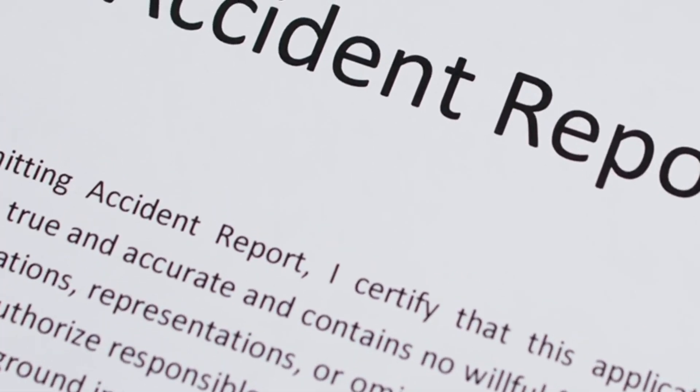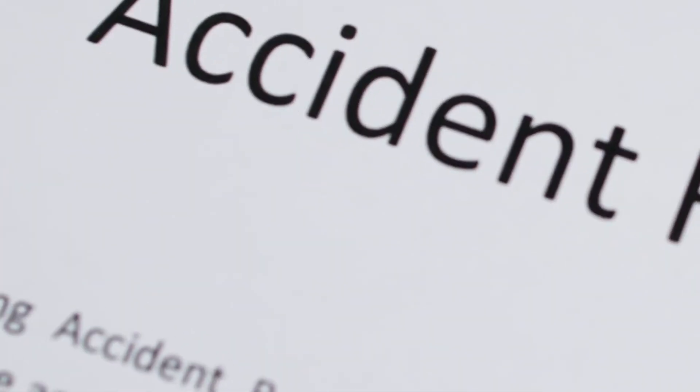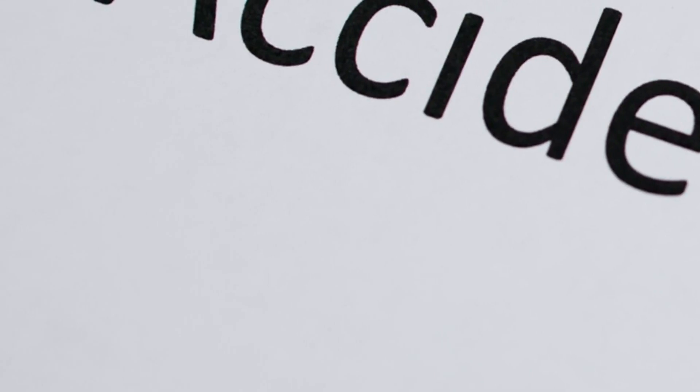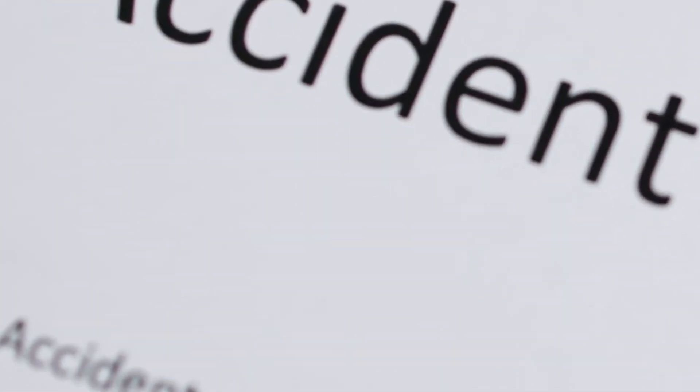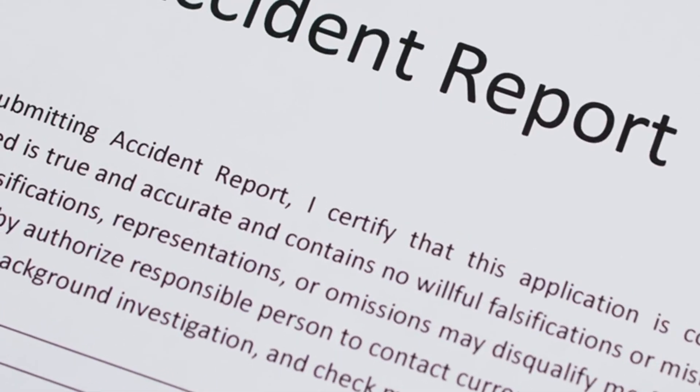Finally, before making your decision, review the policy terms one last time to ensure you fully understand what you're purchasing. Ensure that the policy meets your needs and provides adequate coverage in case of an accident or other unforeseen events.